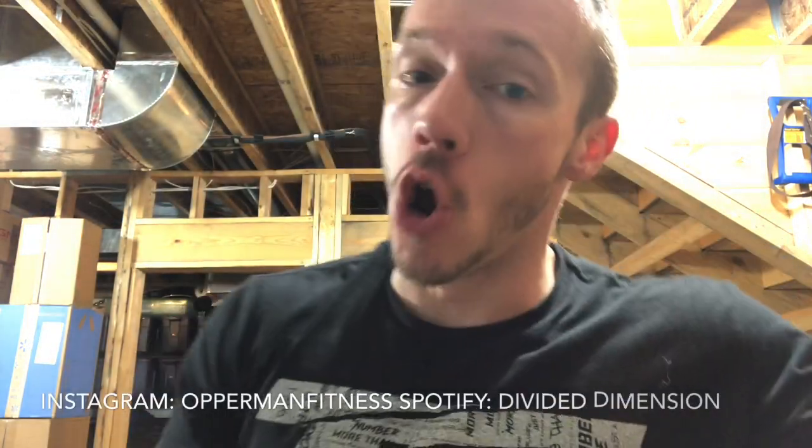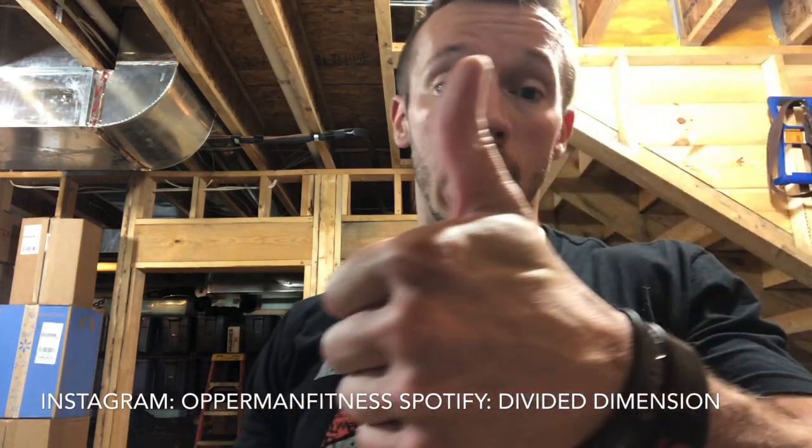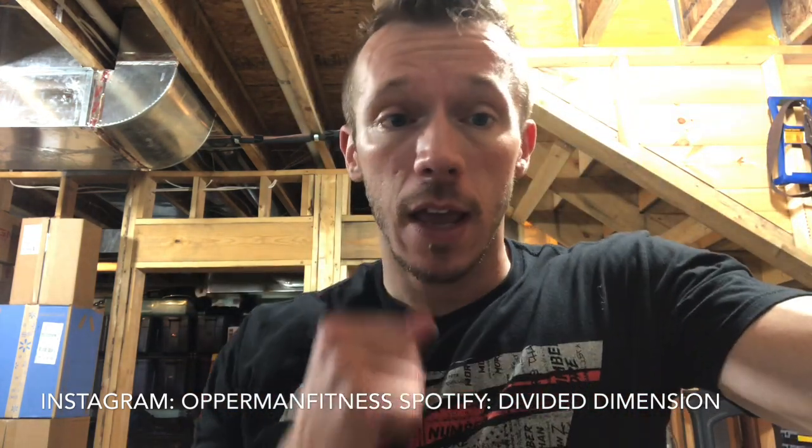What's going on everybody, it's your boy Finnestate, cashtag gains. Before I start this video make sure you guys subscribe to the channel, hit the notification bell to stay up to date with all videos, follow me on Instagram, follow my band Divide Dimension on Spotify — all that should be in the description box below. If you want to see the channel grow, give it a thumbs up, it doesn't cost you guys a penny.